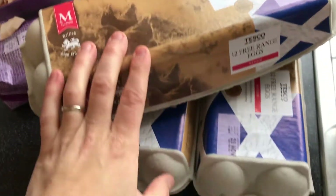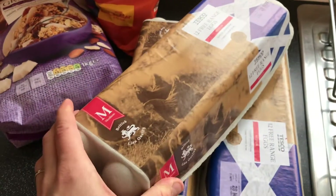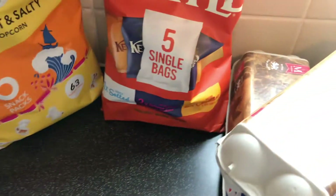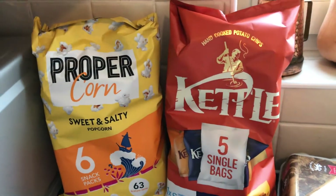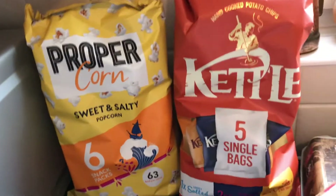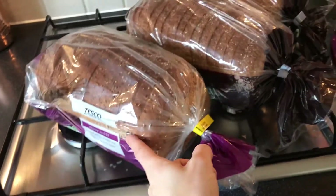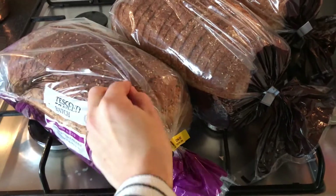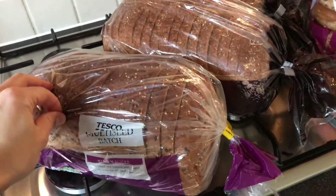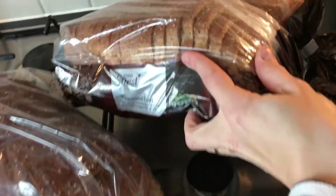Over here we have three boxes of free-range eggs. We did a little fill-in haul a couple of days ago and already got two boxes — usually we go through about five or six in a two-week period, but I only needed three more. We have some granola, and then some sweet and salty popcorn and kettle crisps in various varieties — just things to throw in for a lunch on the go or for my daughter's school lunches. We have three loaves of bread. When we went to the store a couple days ago I also got two more loaves, and we just throw some in the freezer so it doesn't go bad.